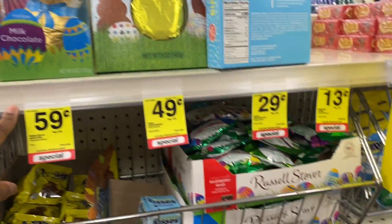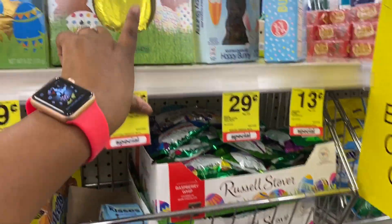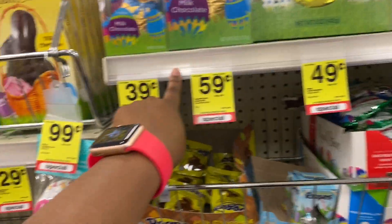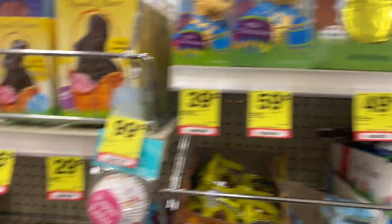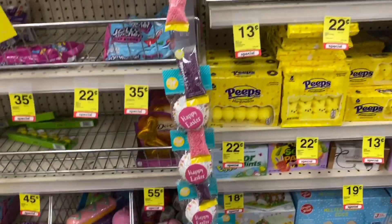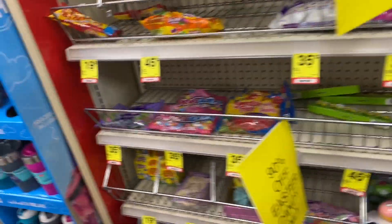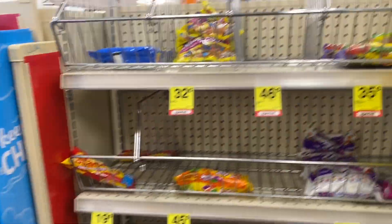They have chocolate bunnies — 49 cents, 39 cents, 59 cents, 15 cents — but we're not buying those. If you need jelly beans or anything else, you can grab those. Get the Skittles, we'll see how much they are. Yeah, 90% off Easter candy!